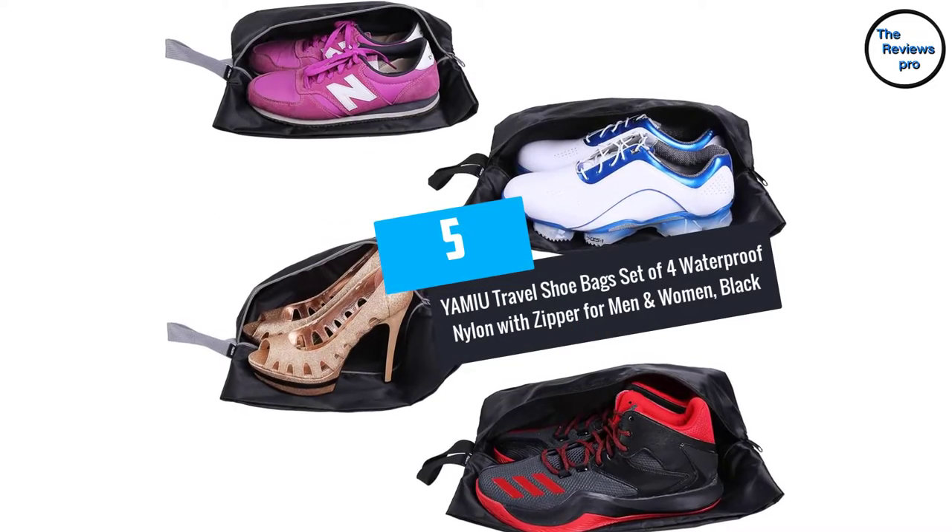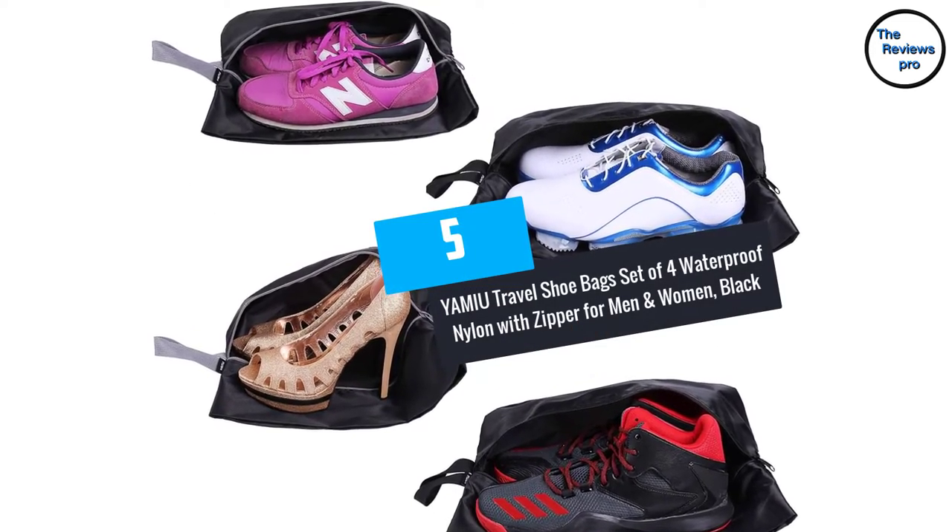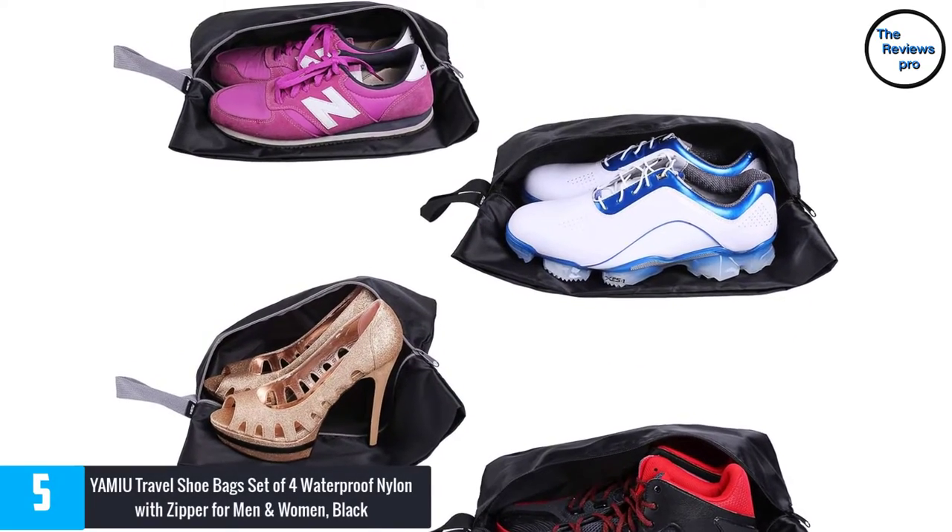At number 5: YAMIU Travel Shoe Bag, Set of 4, Waterproof Nylon with Zipper for Men and Women, Black.